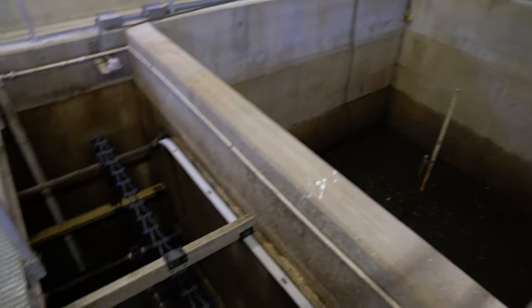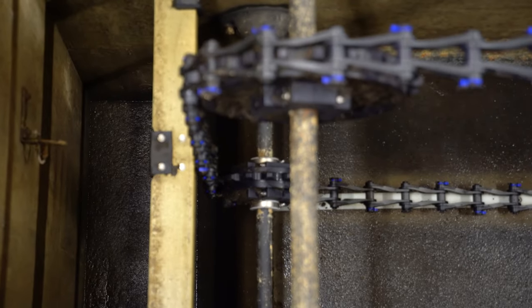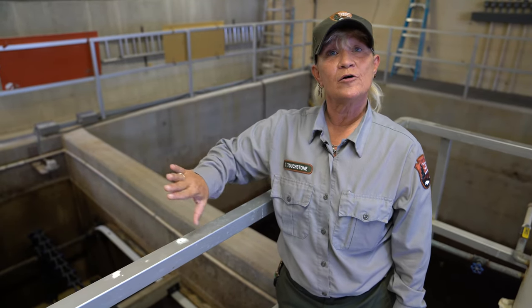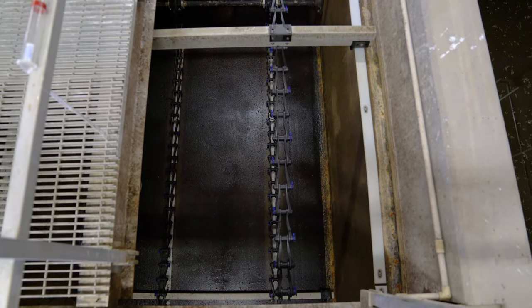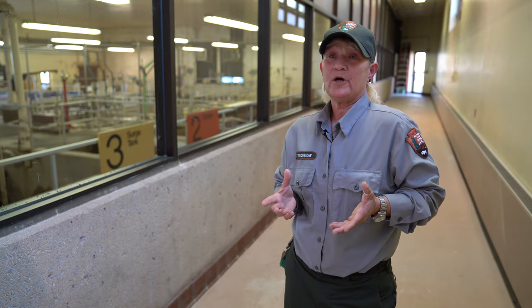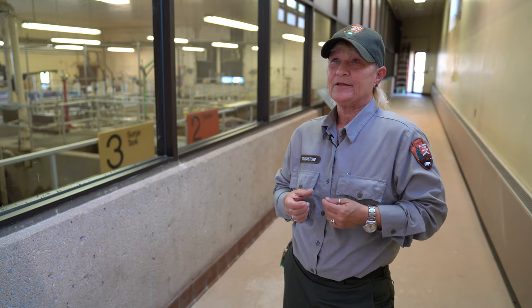Look in here — this is the clarifier. This is where the bugs come from eating and breathing. They settle to the bottom because they're fat and happy. Those flights on these chains run around and around and push all those bugs back over there. This air pump picks them up and sends them right back to the beginning of the aeration tank, where there's lots of air and more importantly lots of food. That's the bulk of what we do as wastewater operators — we're bug sitters. We're highly skilled, technically trained bug sitters, and if we do our job correctly, they do their job correctly.